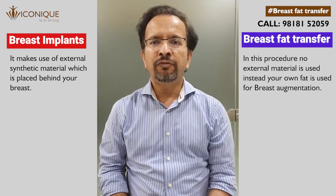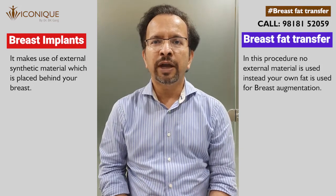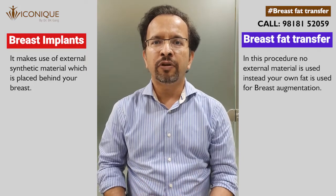This is a major difference, and any woman who is reluctant or not open to the idea of external tissue in her body can make use of breast fat transfer for augmentation.